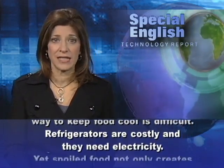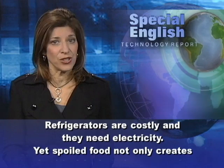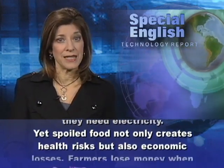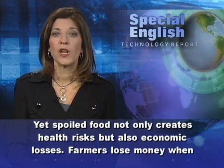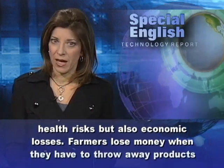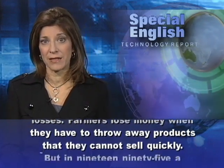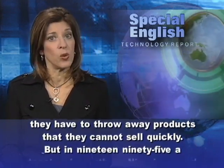Refrigerators are costly and they need electricity. Yet spoiled food not only creates health risks, but also economic losses. Farmers lose money when they have to throw away products that they cannot sell quickly.